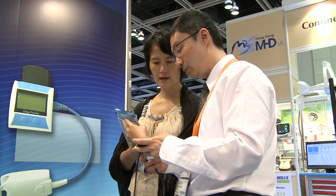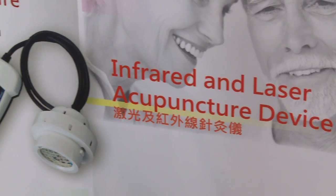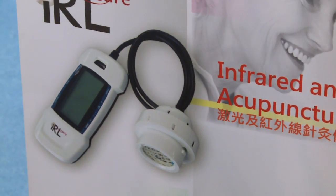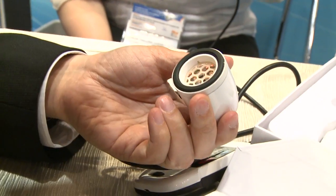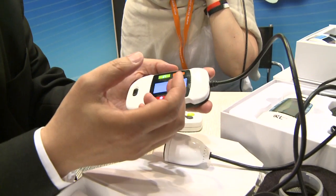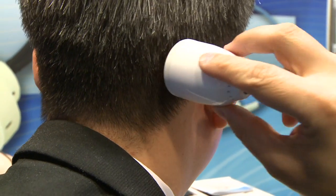Among the eye-catching products on display is this local innovation — the first in the world to combine infrared and laser technology in a device that has the effect of traditional moxibustion and acupuncture. The NTC can control the temperature to make sure it will not exceed 52 degrees Celsius to protect the patients.